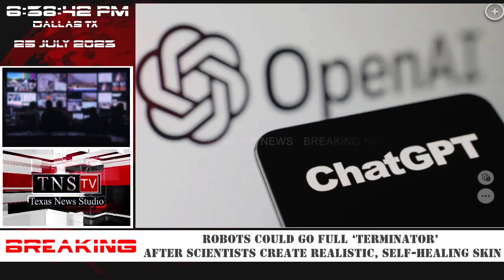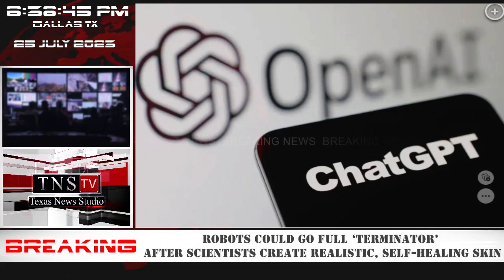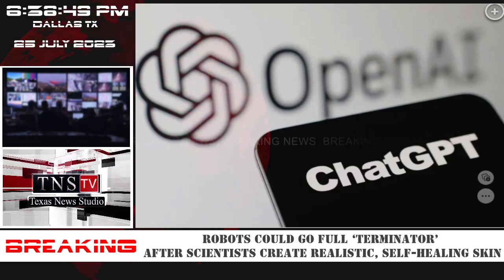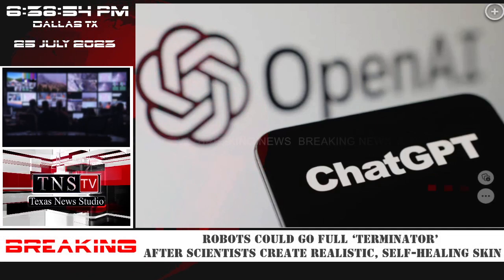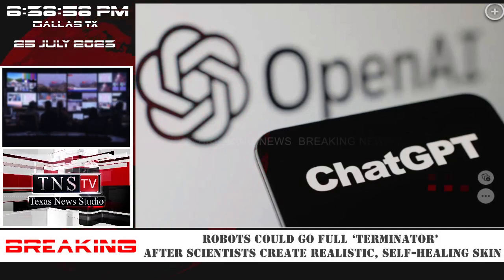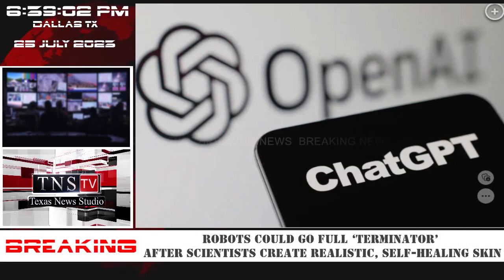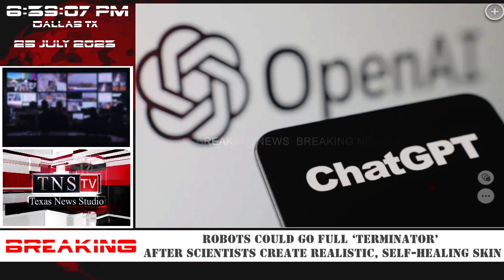"It's soft and stretchable, but if you puncture it, slice it, or cut it, each layer will selectively heal with itself to restore the overall function, just like real skin. One layer might sense pressure, another temperature, and yet another tension." The researchers developed silicone and glycol materials that can stretch like human skin without tearing, while magnetic properties allow the skin to self-align.